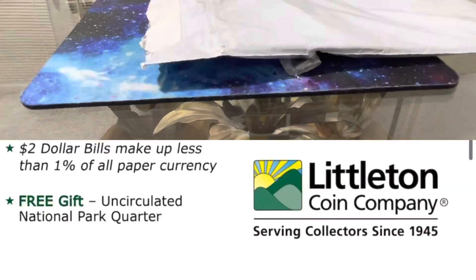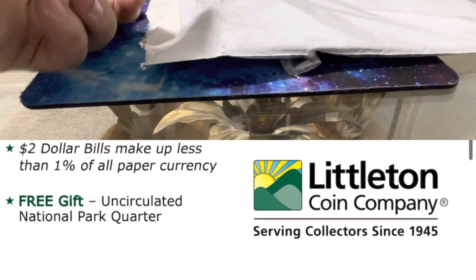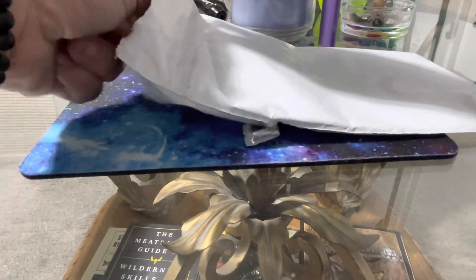Alright guys, so the quarter that wasn't in there finally showed up today. Let's just see what it is.